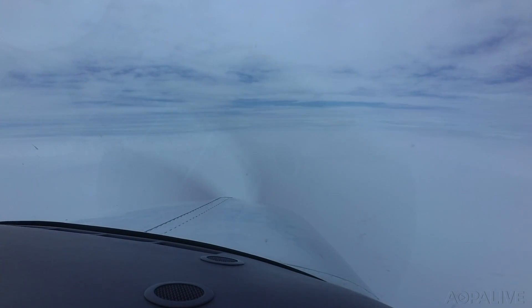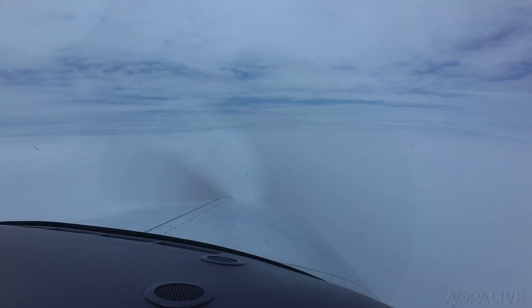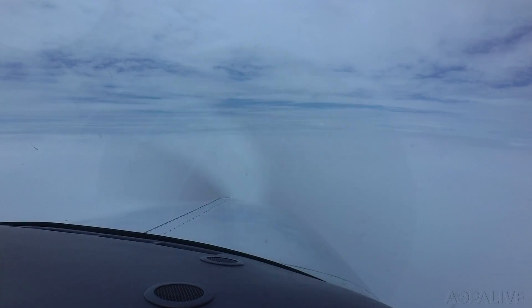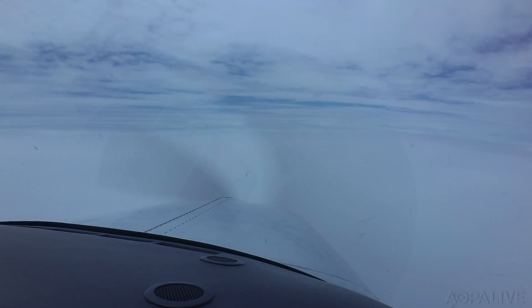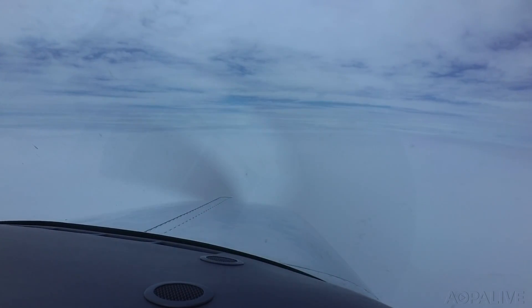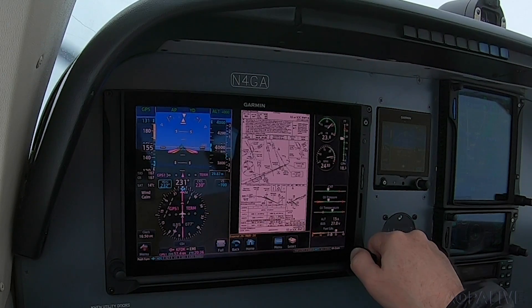Frederick Information Quebec, observation time 1647 Zulu, field IFR, wind 030 at 8, visibility 7, ceiling 700 overcast. Roger, we'll expect the RNAV runway 5 approach. Roger, we'll expect the RNAV runway 5 approach, 4G alpha. This will be interesting because this approach is going to take us right down to minimums.